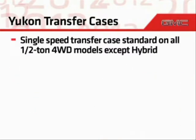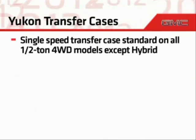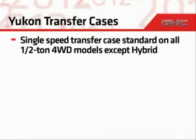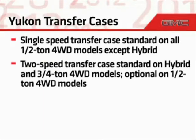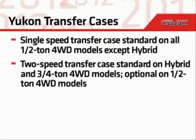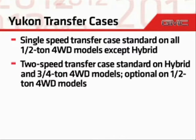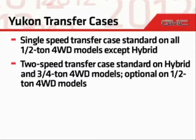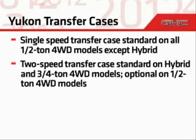As for the transfer case, all half-ton four-wheel-drive models except Hybrid include an active single-speed transfer case. Four-wheel-drive Hybrid and four-wheel-drive three-quarter-ton models include a two-speed transfer case that includes a neutral position for dinghy towing. The two-speed transfer case is also optional on half-ton four-wheel-drive models.